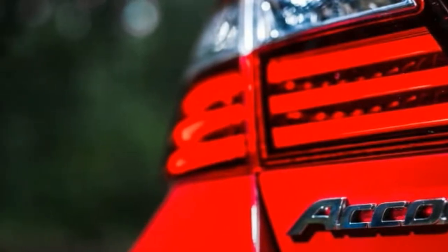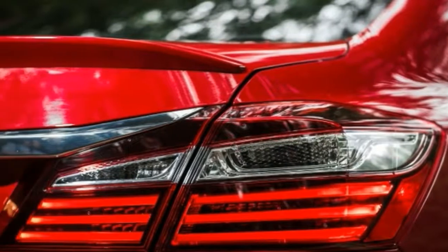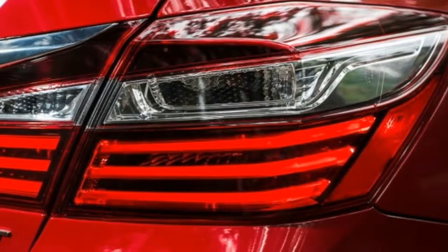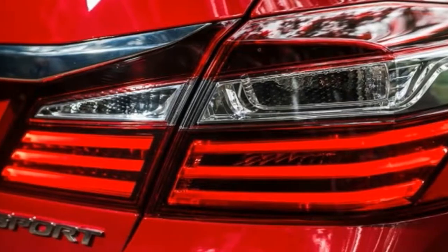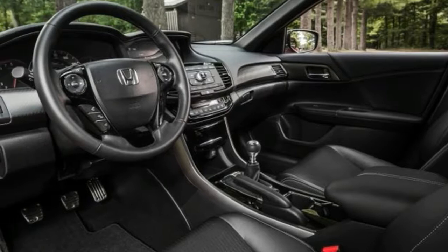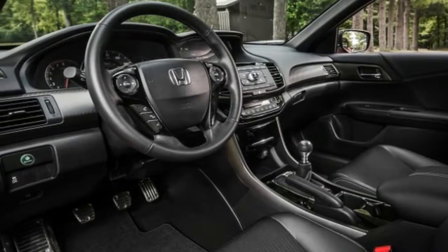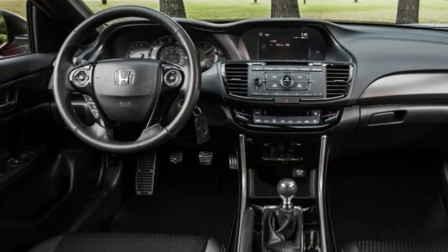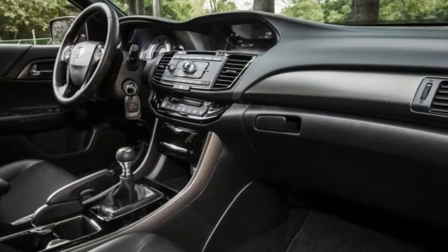The brakes get the first-class treatment too, with 12.3-inch ventilated front rotors and 11.1-inch solid rotors in the rear. The LX makes do with 11.1-inch units all around, and the X and XL get an 11.5/11.1-inch combo. The only other Accord trim to get the large front binders, again, is the Touring.